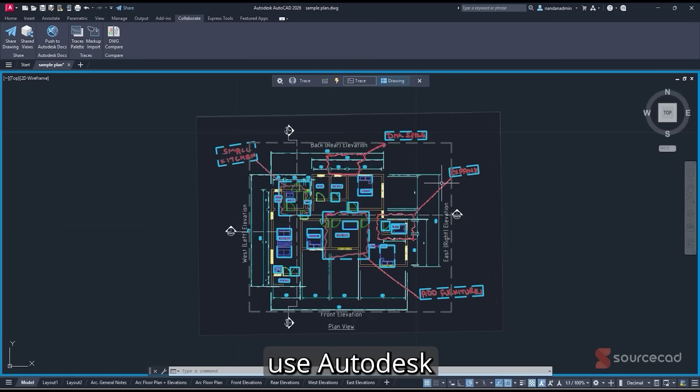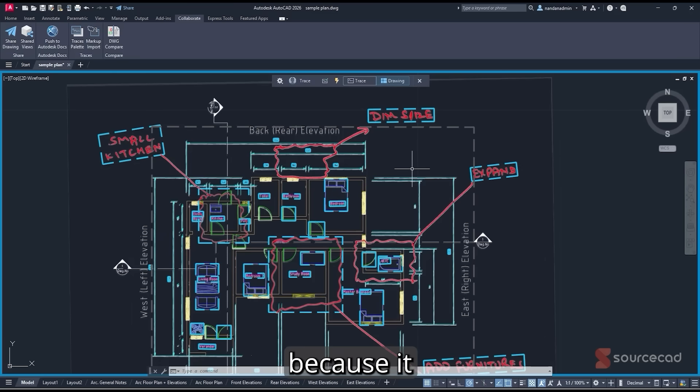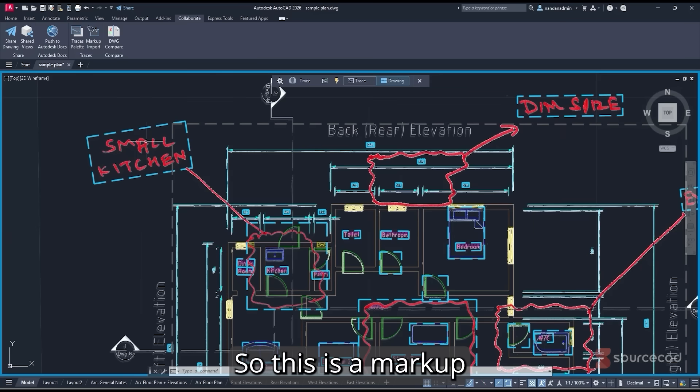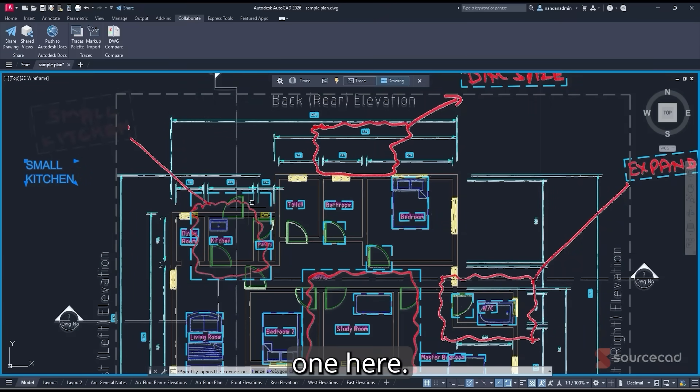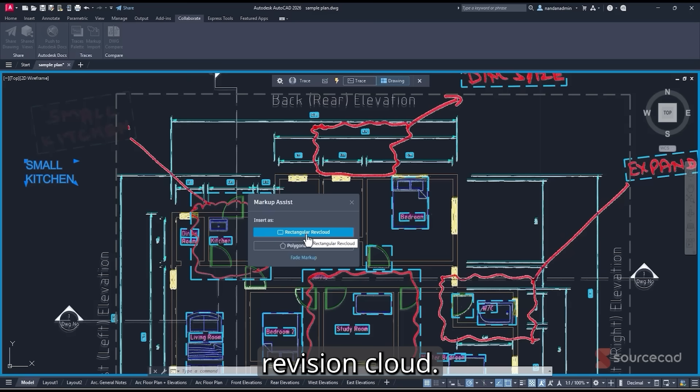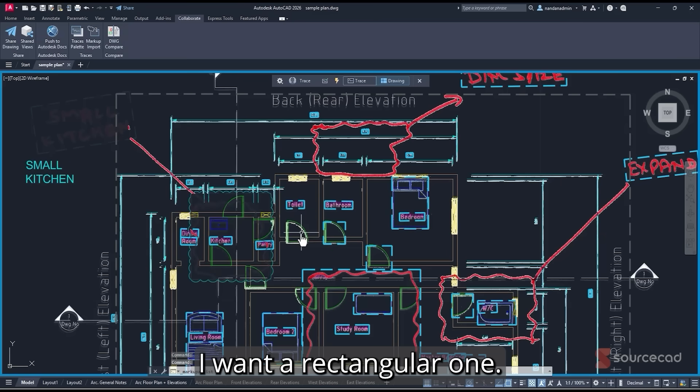Click the lightning symbol and it will use Autodesk AI to detect all the hand-drawn markups. To insert a markup — for example a handwritten text note — select the boundary around it and you'll get options to insert it as a multileader or simple MText. Let's add it as MText, place the location, and it's added. For a revision cloud markup, select its boundary and AutoCAD identifies it as a revision cloud, then asks whether you want a rectangular or polygon shape — select rectangular and it's placed.